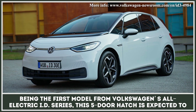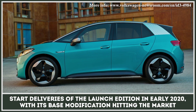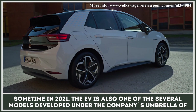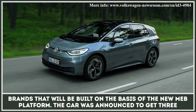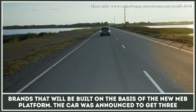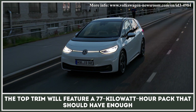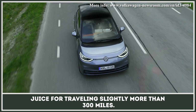The first model of Volkswagen's all-electric ID series, this five-door hatch is expected to start deliveries of the launch edition in early 2020, with its base modification hitting the market sometime in 2021. The EV is also one of several models developed under the company's umbrella of brands that will be built on the basis of the new MEB platform. The car was announced to get three battery options, with the base 45-kilowatt-hour one offering up to 184 miles of range. The top trim will feature a 77-kilowatt-hour pack that should have enough juice for traveling slightly more than 300 miles.